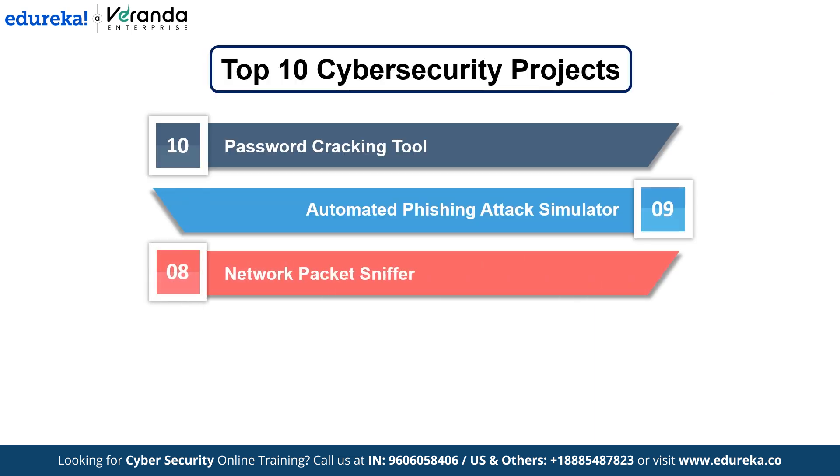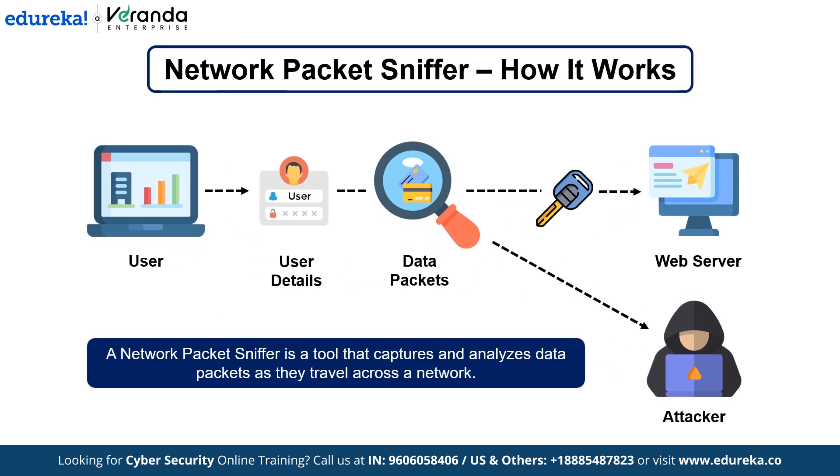Number 8: Network Packet Sniffer. Let's build a Network Packet Sniffer — a tool for capturing and analyzing data being transmitted across a network, essential for monitoring network traffic and detecting suspicious activity. A Network Packet Sniffer intercepts data packets as they move through a network. These packets might contain sensitive information such as passwords, usernames and other private data. The sniffer captures and decodes it for analysis, allowing you to spot malicious behavior or unauthorized access by monitoring unencrypted traffic or identifying untrusted sources.